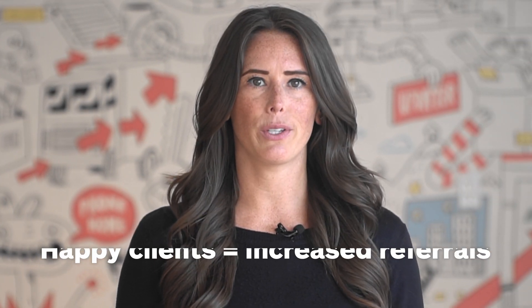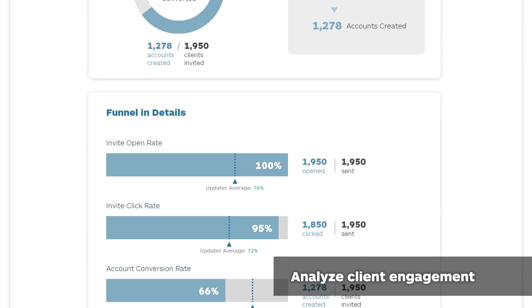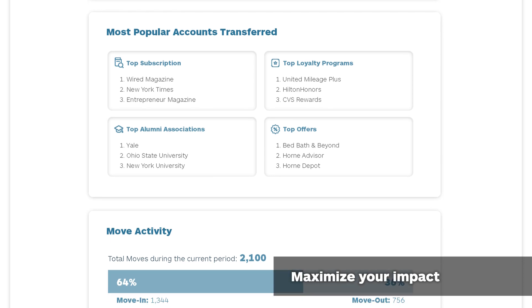Your clients are going to love it and you'll see an increase in referrals as a result. We'll also provide you with an insightful company dashboard so you can analyze how your clients interact with Updater, how your company stacks up against industry benchmarks, and where you should focus your efforts for maximum impact.